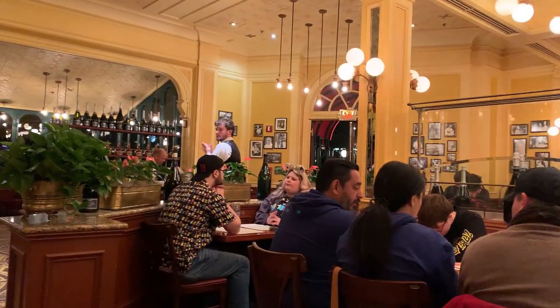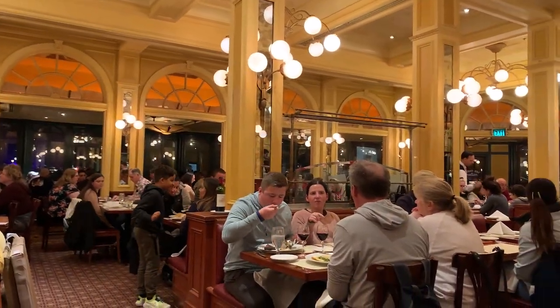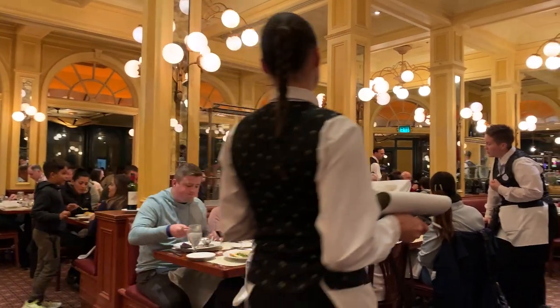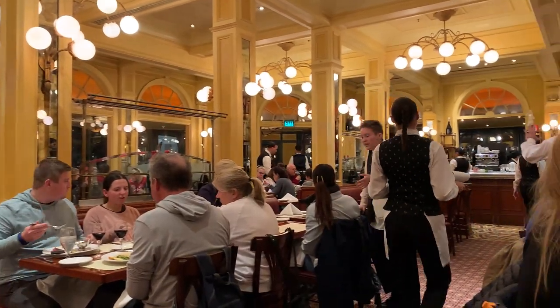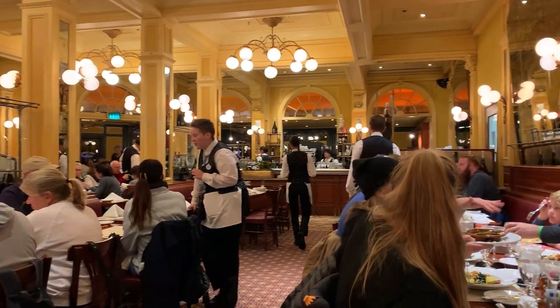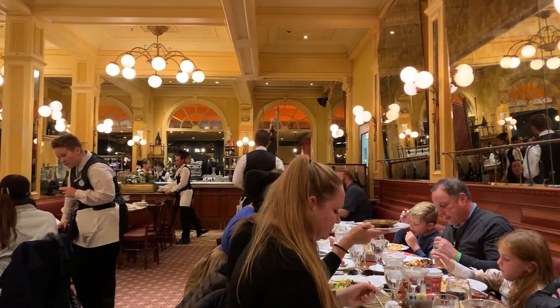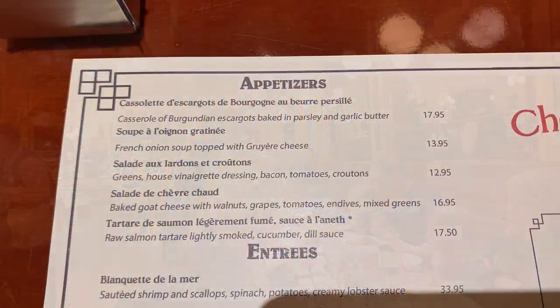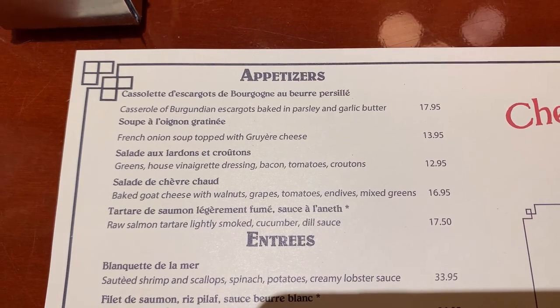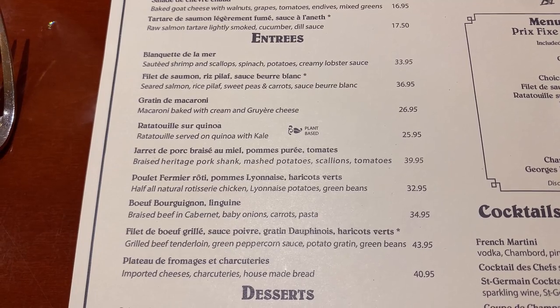Described by Disney as a journey to the heart of Paris, Le Chefs de France charms with its lofty ceilings, intricate mosaic flooring, and expansive windows overlooking the promenade. This luminous and airy setting is the perfect backdrop for savoring innovative French cuisine celebrating the essence of fresh and simple ingredients. While the menu rotates seasonally, it may feature delectable offerings such as beef tenderloin, classic onion soup, and roasted duck with cherries.